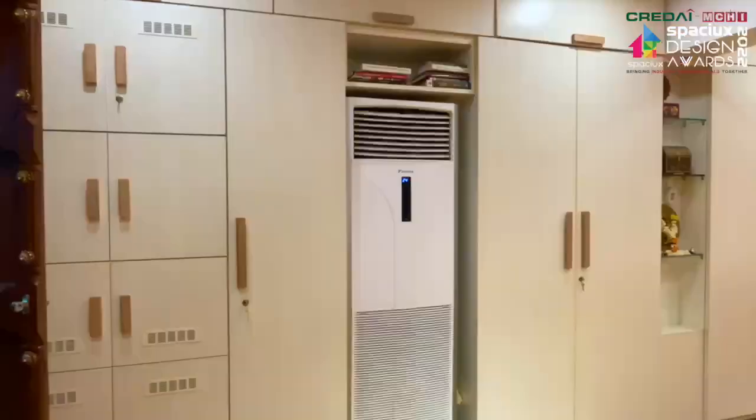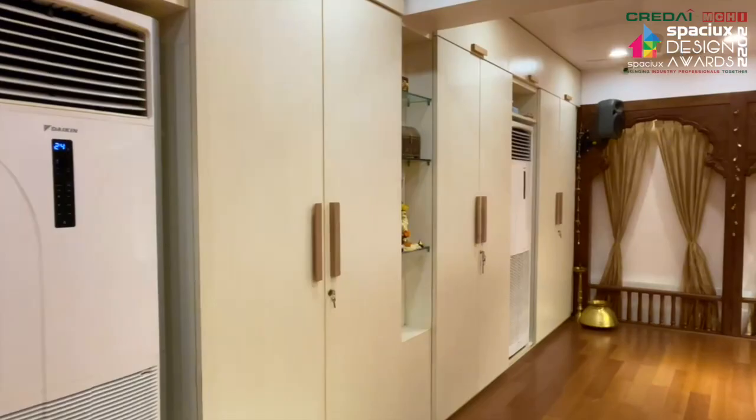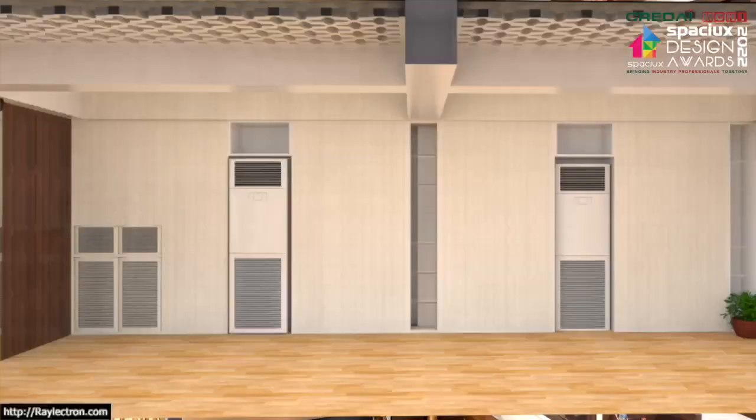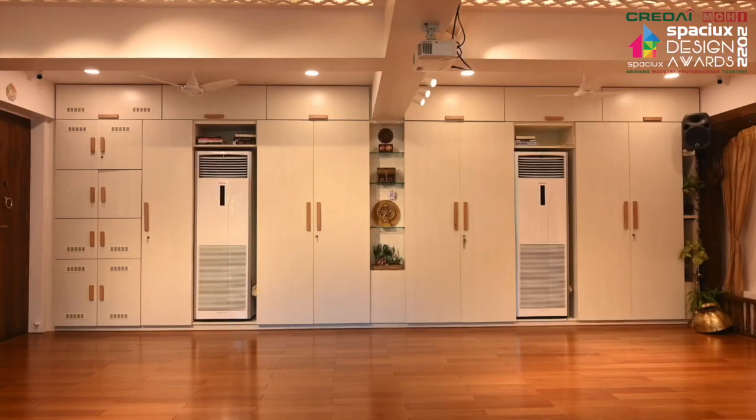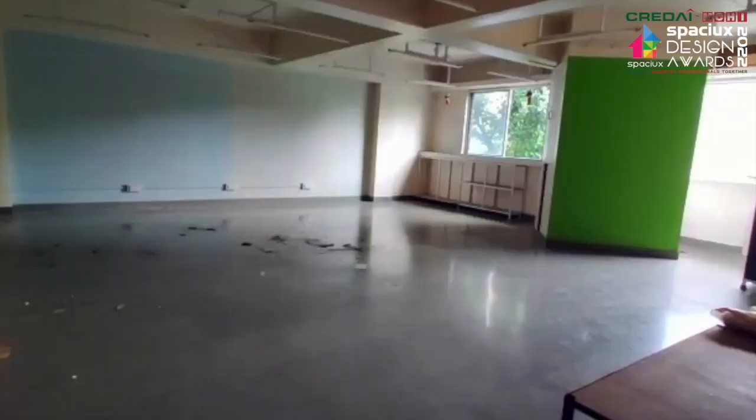A performing art form like Kathak needs many costumes, musical instruments and books for reference. The entire southern wall of the studio is dedicated to storage in the form of wardrobes and open shelves. The white laminate and wooden handles stay in line with the design language while being inconspicuous and visually light.